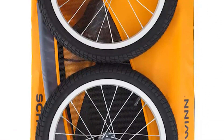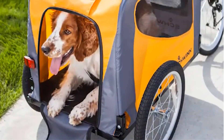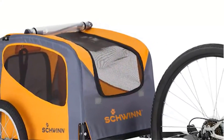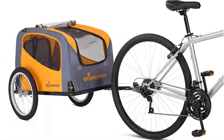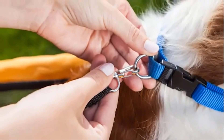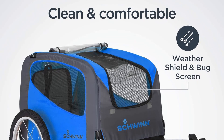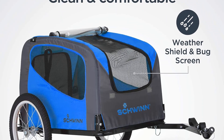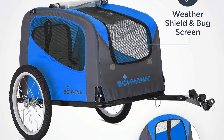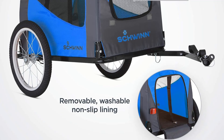The frame is constructed from durable steel, providing stability and durability for a long-lasting product. Enhancing its versatility, the Schwinn Rascal comes with a coupler that can easily attach to nearly any bicycle. The trailer's rim is made of sturdy aluminum, and the air-filled tires can be conveniently inflated using a standard bicycle wheel pump, making maintenance a hassle-free process.